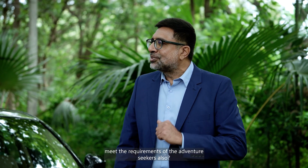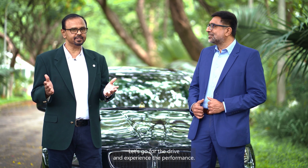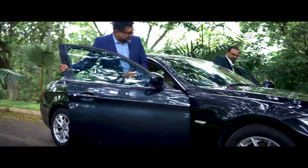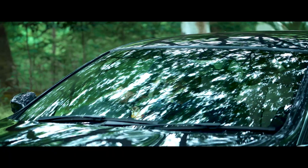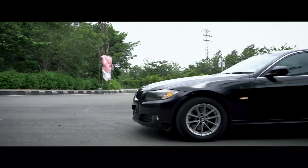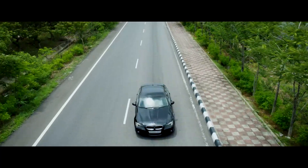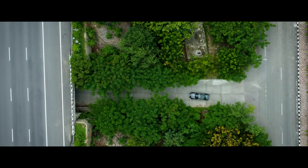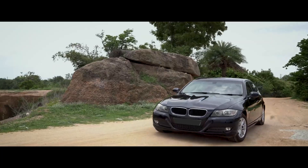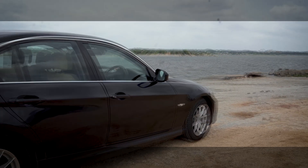Ameron Jade AGM batteries also meet the requirements of adventure seekers. Let's go for a drive and experience the performance. What a ride!